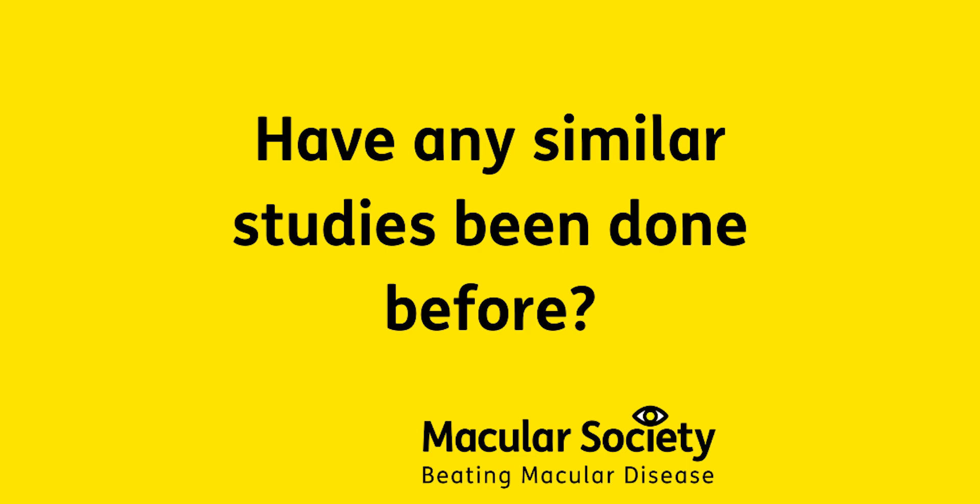One of the fantastic things that the Macular Society is allowing us to do is to build bridges with those types of scientists here in the UK — in the genomic medicine centres — but also with some leading institutions in the United States, to build collaborative relationships and generate this powerful resource. As far as we're aware, this will be the most comprehensive data set to ask this sort of question anywhere in the world.